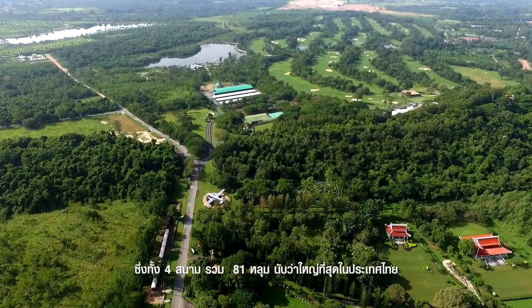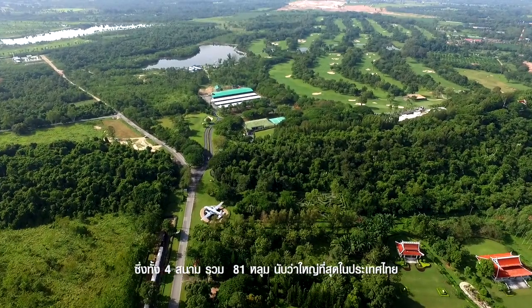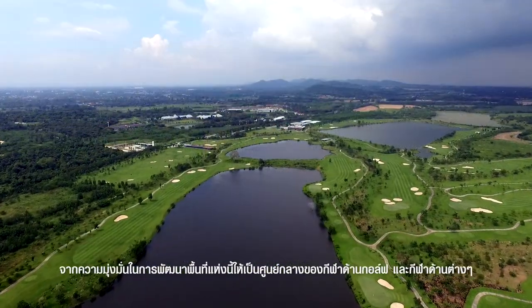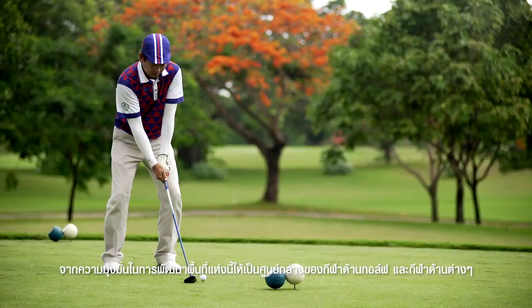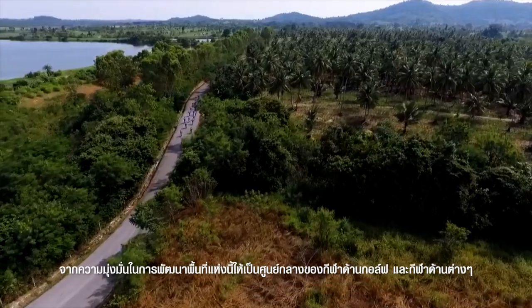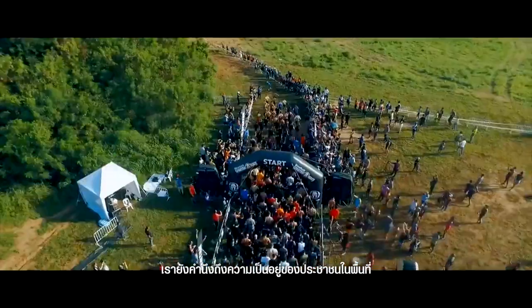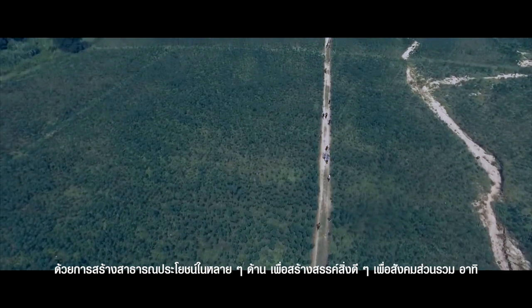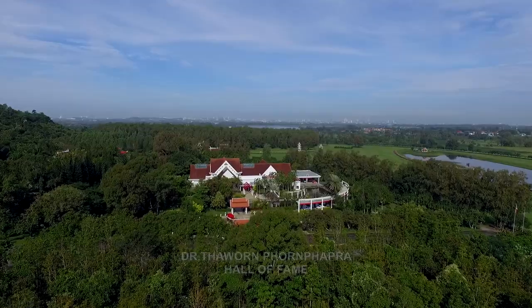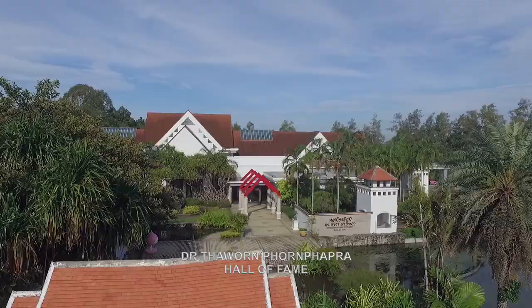All in all, these four golf courses collectively offer 81 holes, which are the biggest in Thailand. In addition to our solid commitment to developing this land into the center of golf and other sports, we also strive to improve the well-being of local people by providing a variety of public areas for the community, such as Dr. Thawan Pornprapha Hall of Fame and Church of the Assumption Pattaya.